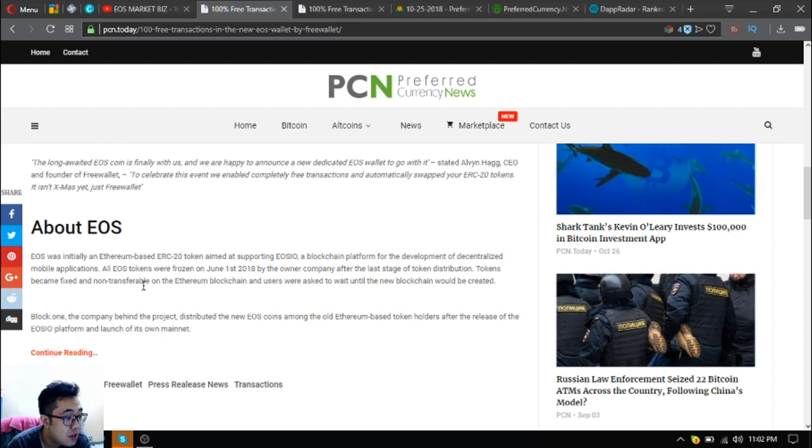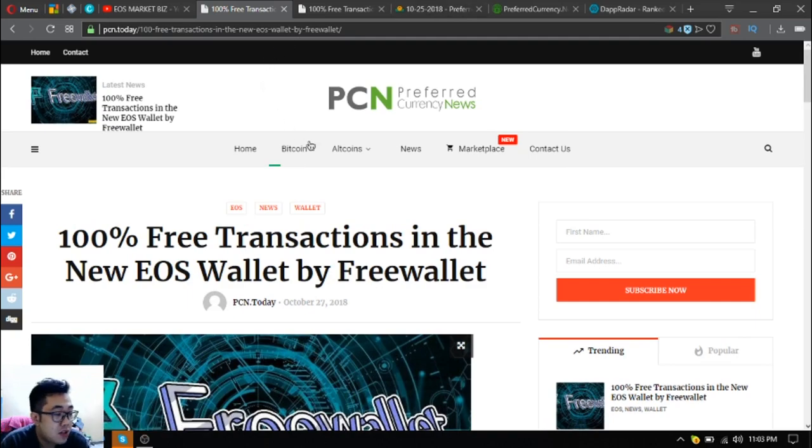EOS was initially an Ethereum-based ERC20 token, and it ended up supporting EOS.IO — a blockchain platform for the development of decentralized mobile applications. All these tokens were frozen on June 1st, 2018 by the owner company after the last stage of token distribution, becoming fixed and non-transferable on the Ethereum blockchain while users waited for the new blockchain to be created. Block.one, the company behind the project, distributed the new EOS coins among all Ethereum-based token holders after the release of the EOS.IO platform and the launch of its own mainnet.